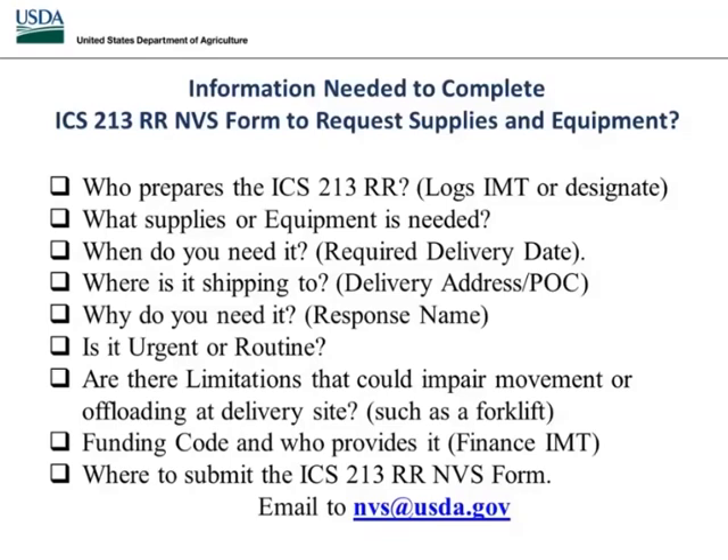You need to know your limitations — any impaired movement or offloading at delivery. Maybe you're going to receive a pallet of items and you don't have a dock or a forklift to unload it. Provide that information in your request — state that you have no forklift, no dock. That way, when we make transportation arrangements, we can arrange a truck with a liftgate, or package it differently in multiple shipments so it can be removed from the truck without difficulty.